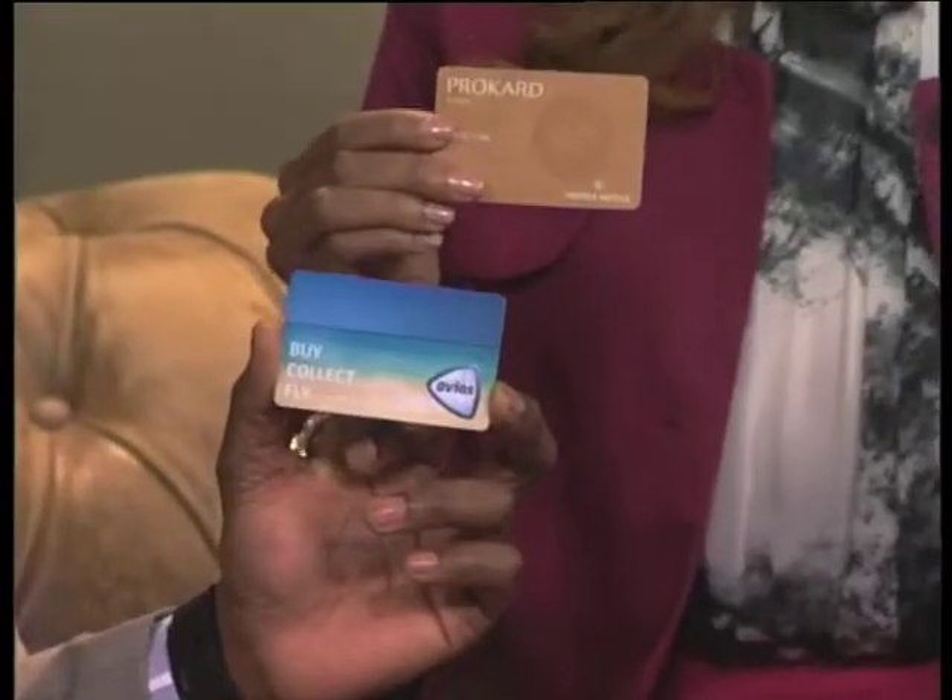You also need to remember to present your Avios Travel Rewards program card, or at least provide your membership number, when checking in at your hotel. In summary, these two cards are an absolute winning combination.